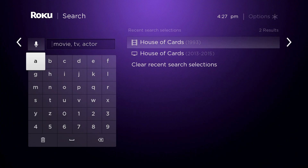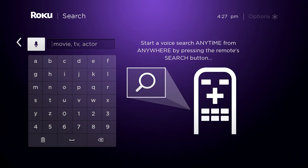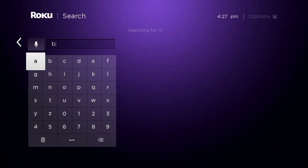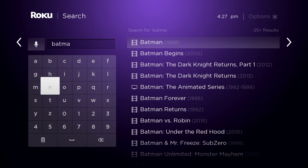You still have the option to do text search if you want to do it the old-fashioned way, but with the voice search that accurate, it might not be necessary.